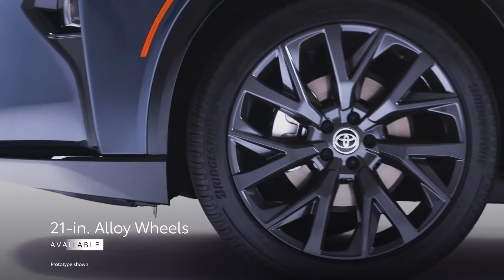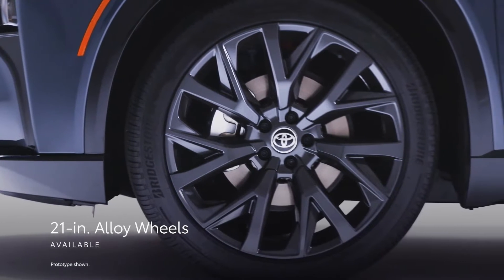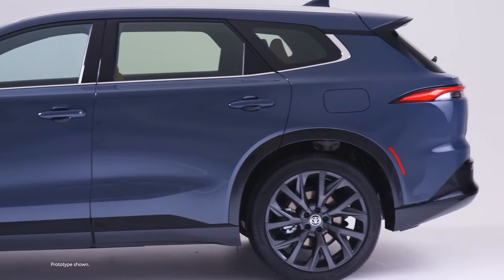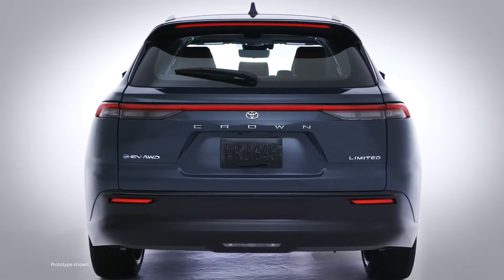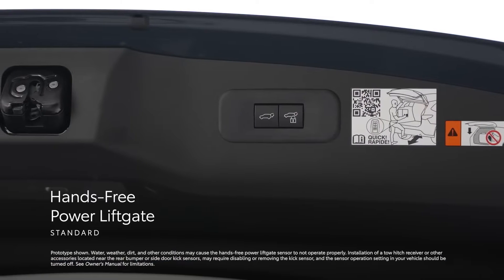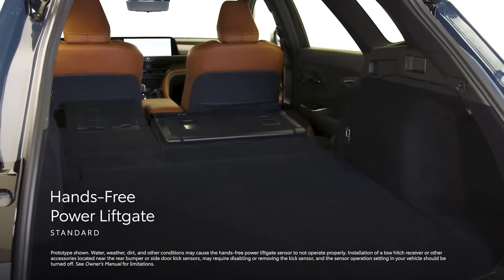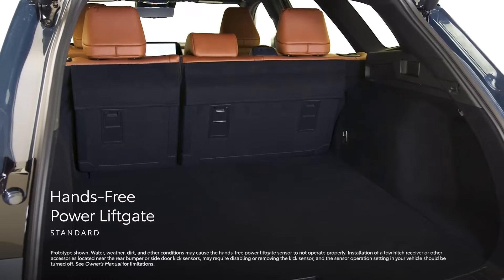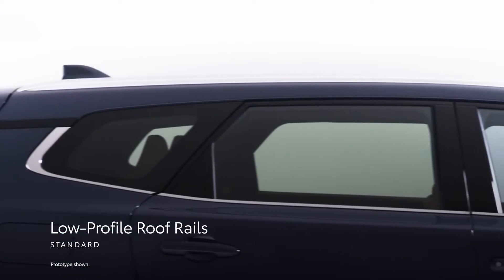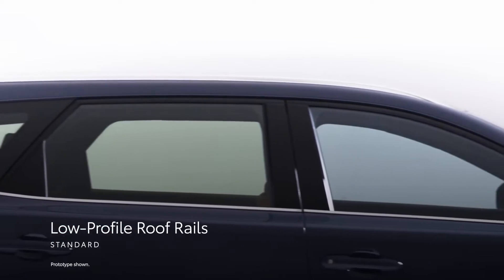Together with an athletic stance and available 21-inch alloy wheels, Crown Signia's road presence is further amplified. To complement all of this flowing style with noteworthy versatility, Crown Signia's standard hands-free power liftgate ensures easy access to the expansive cargo area even when the driver's hands are full, while the standard low-profile roof rails allow owners to carry more gear on every road trip.